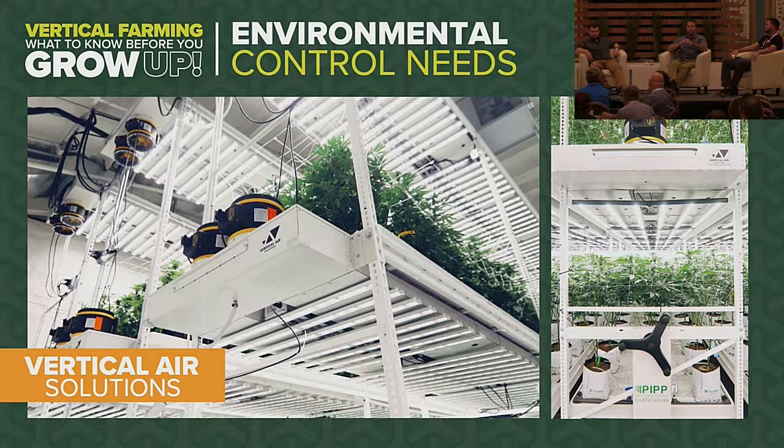A typical commercial HVAC system may only exchange air in a room a few times per hour. In cannabis grow rooms, we target 20 to 30 full room air exchanges per hour. The elevations of your supply and return air — which is critical — can make a world of difference for plant performance and disease mitigation. Getting conditioned air strategically supplied to make it available for the in-rack air circulation system is imperative.